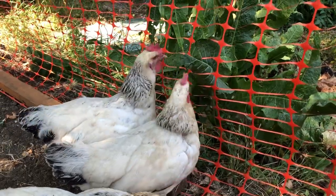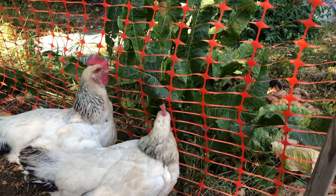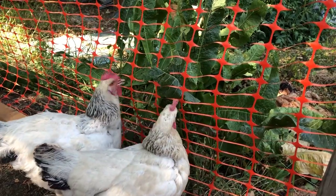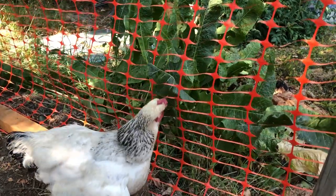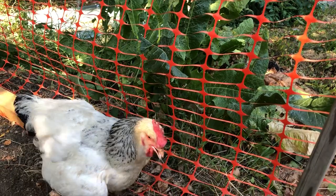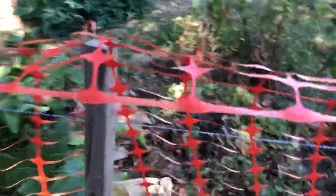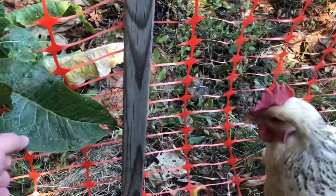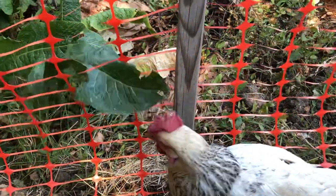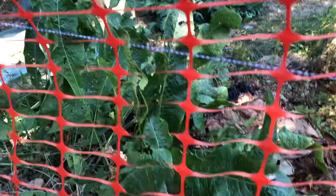That's the neighbor's plot but their plant is growing through my fence, so it's open season. I don't know what kind of plants those are but the chickens seem to like them. I'm going to find out - does anybody recognize that plant? I'll see if I can grow some. They do seem to like it.